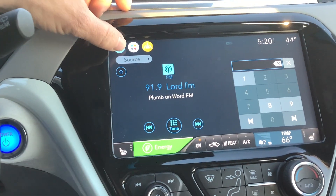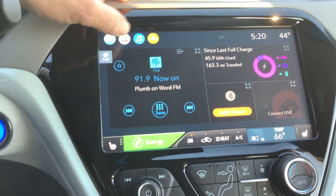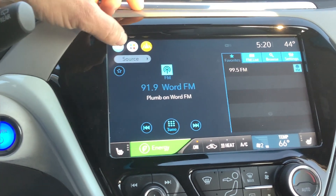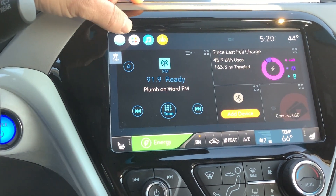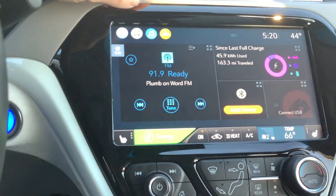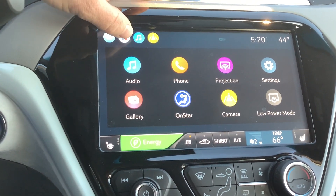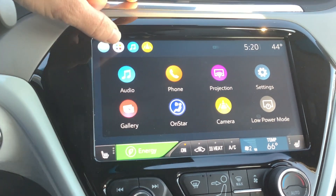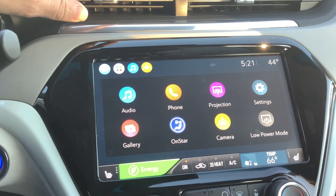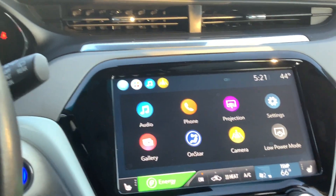This is the home screen. That was just the music screen — if you want to go back to that screen, just hit the music note. You've got your Bluetooth device if you have it paired there. Over here, the button next to the home screen is the app screen, where you've got projection data. If you want to project your phone with Android Auto or Apple CarPlay right onto the screen, you can do that.